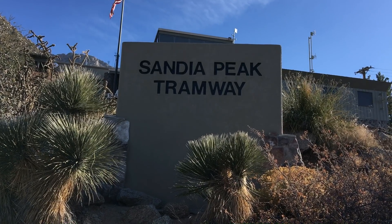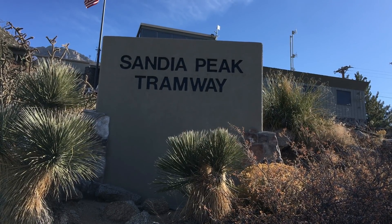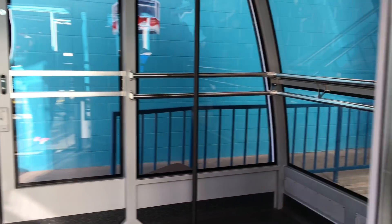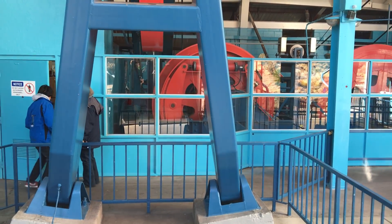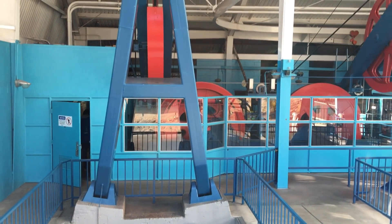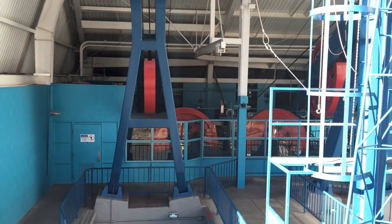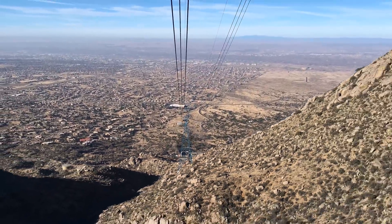We're in Albuquerque. We're here at the Sandia Peak Tramway — it's the second largest tram in the world — and we're getting ready to go up it.